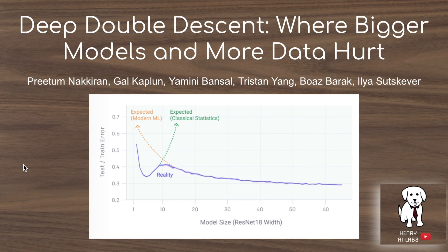This video will explain the paper Deep Double Descent, where bigger models and more data hurt. This is a new study showing the existence of double descent in deeper models like CNNs, ResNets, and Transformers.